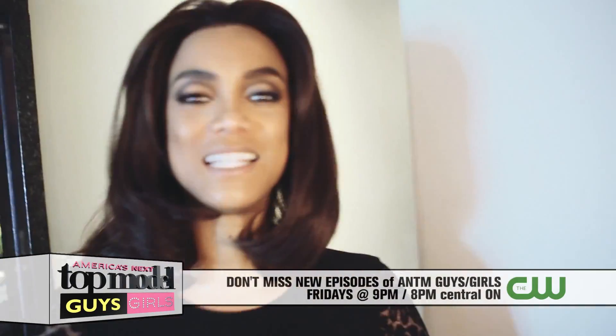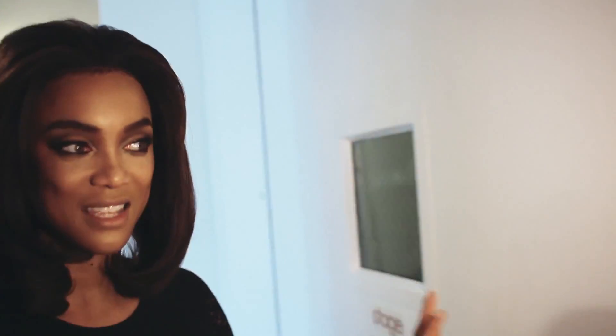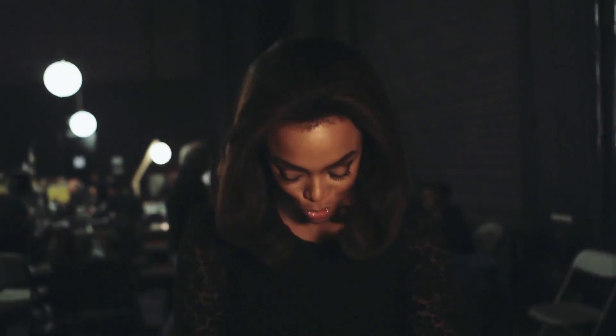Oh, the set. Not many people get to see this. This is behind the scenes — also called BTS. Honey, it's so glamorous from head to toe.